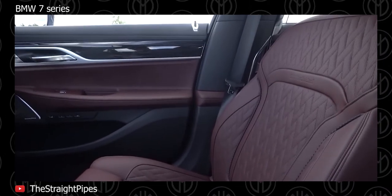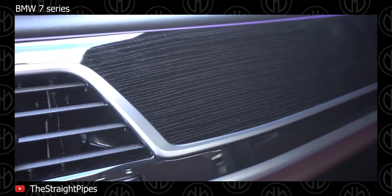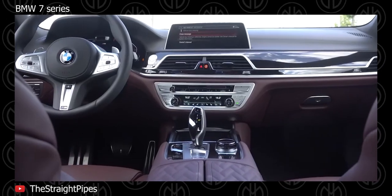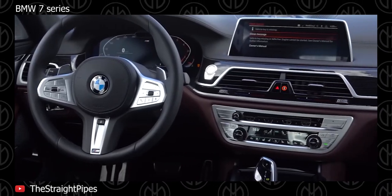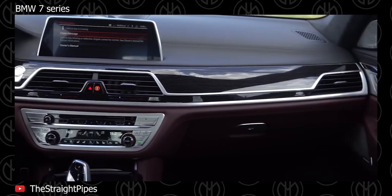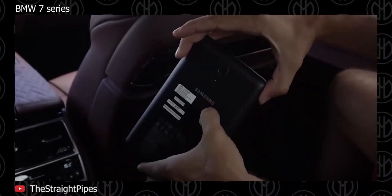The engine specs include petrol options of a turbocharged 2-liter 4-cylinder, a turbocharged 3-liter 6-cylinder, and a turbocharged 4-liter V8. Later in 2017, a 6.6-liter V12 engine was added to the lineup with all-wheel drive, called the M760Li.